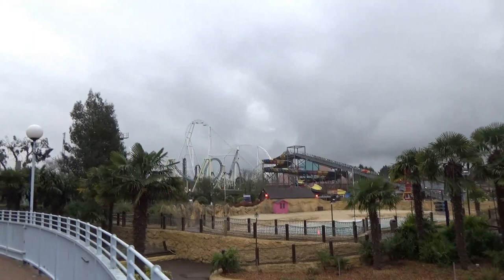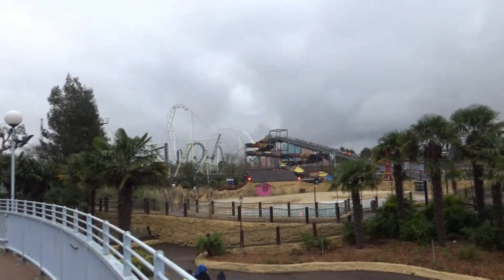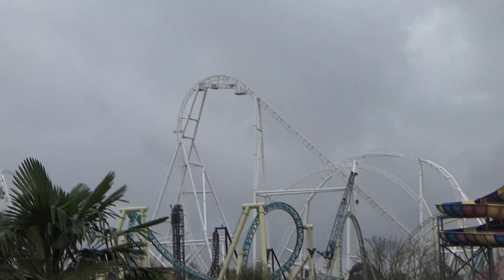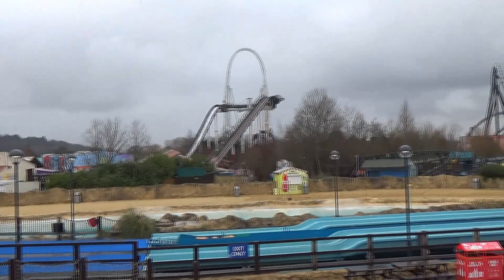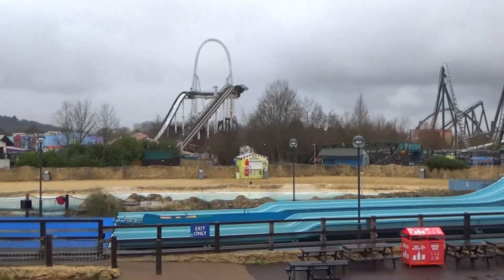We've just had lunch in Vibes - it was really nice, some of the new food going on park this year. I had a gyro with chicken, fries, and cucumber in there - really nice, you can customise it. Look at Hyperia over there on the skyline, the sky is a bit grey unfortunately, but just look at it. Everything looks so small next to it. The Swarm and Stealth have both been testing, and Rush has been testing as well - you can hear that from a mile away.